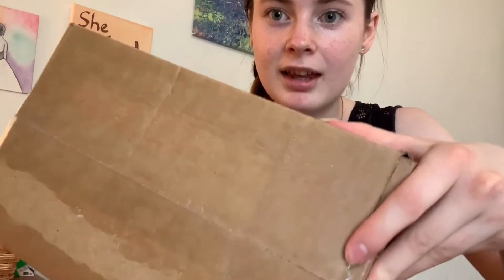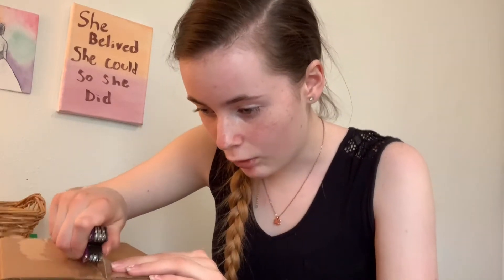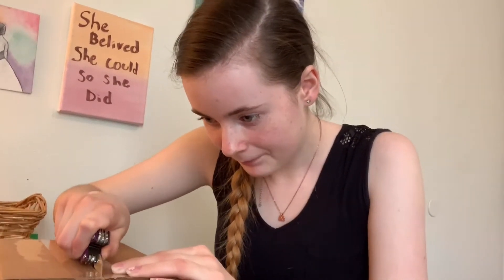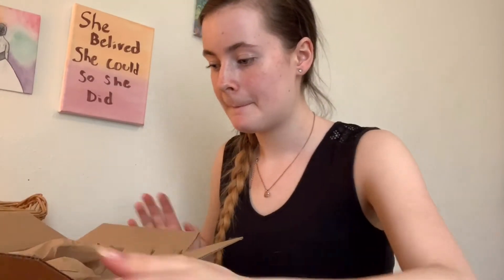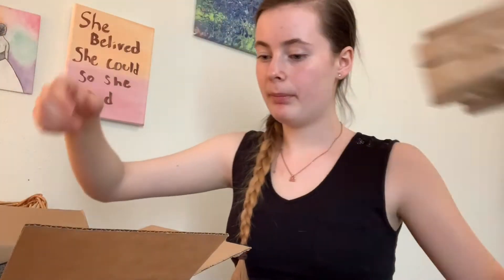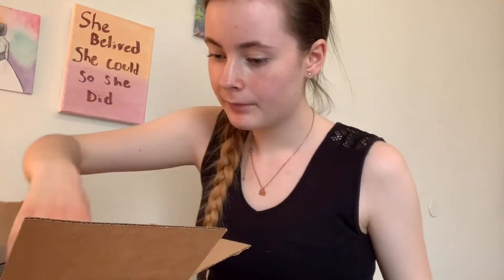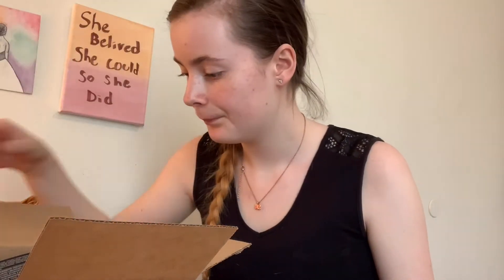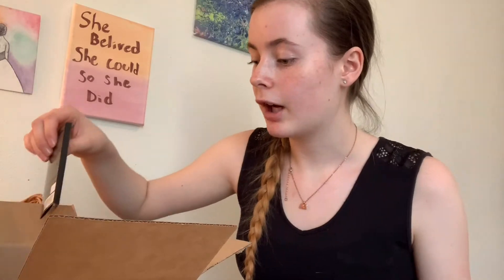Oh, this is like really thick. They got the box really close together, which is good. However, I can't open it because of that. Okay, nice packaging. You can't read this. Got some coupons.